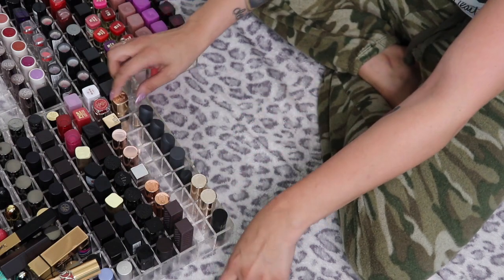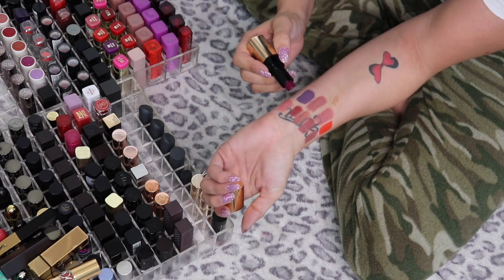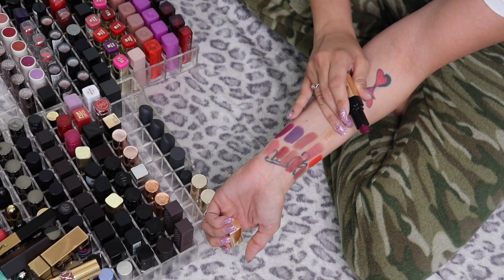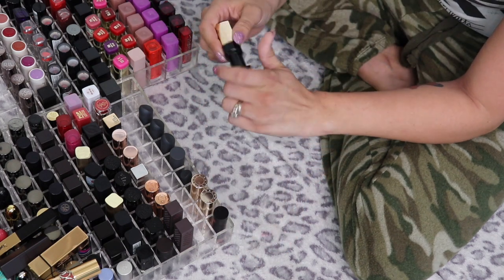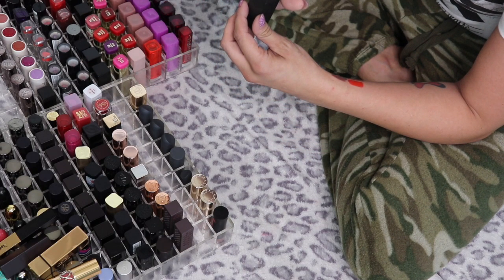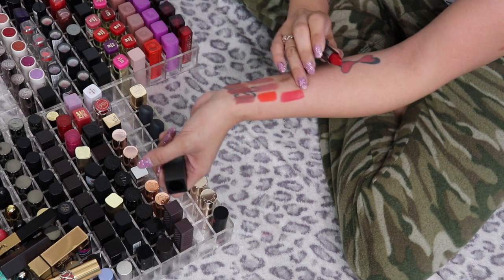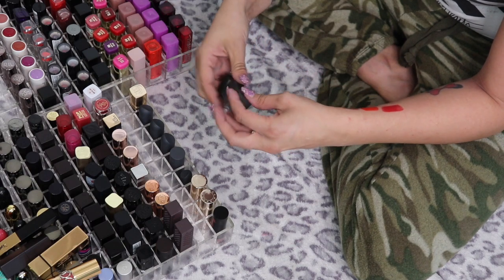This is a Bobby Brown Luxe Lip Color in Brocade — it's like a mauvy maroon purple and I'm going to keep it. This is a Burberry Lip Velvet number 429 — oh my goodness, I love this, it's such a pretty red. I'm going to keep this one.